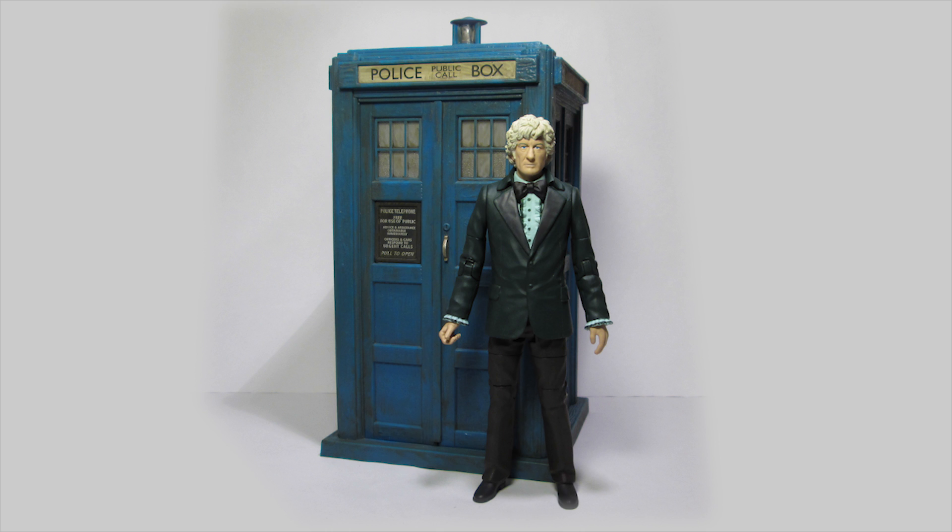Out of the box, the set looks great. The Third Doctor is a new repaint not seen in the line before, and the TARDIS is a reworking of the Time Monster version, updated to include the more accurate decals used on last year's TARDIS, based on Robot. So let's start with the new Third Doctor.